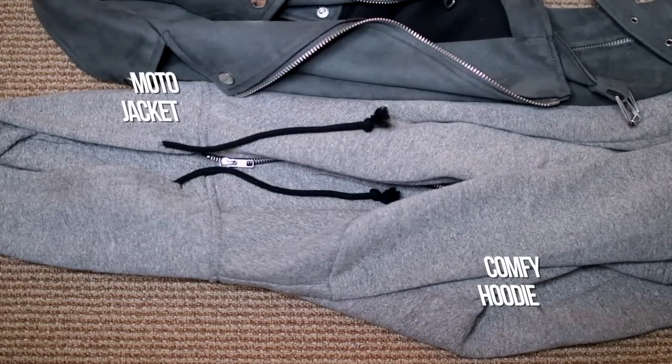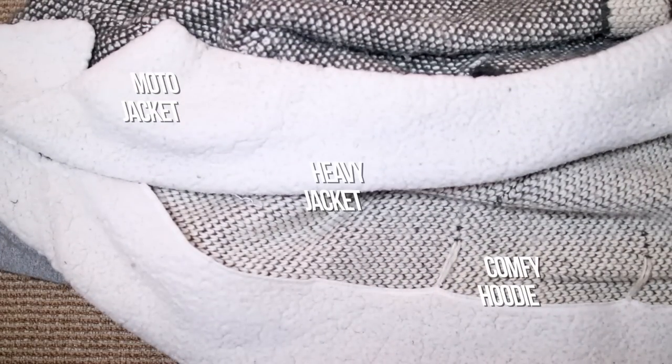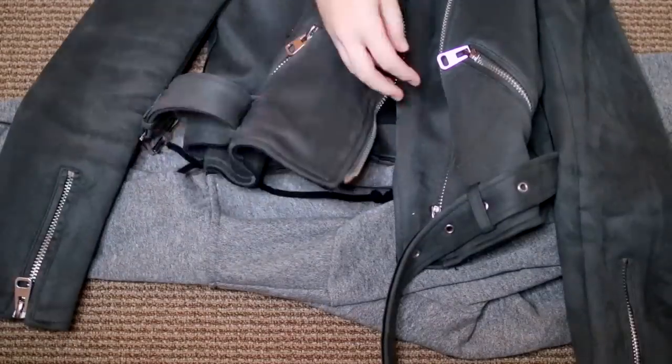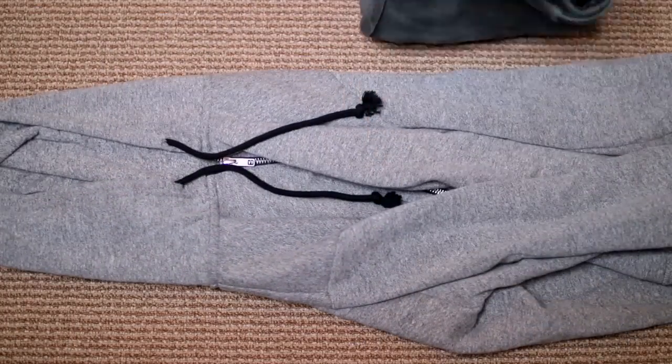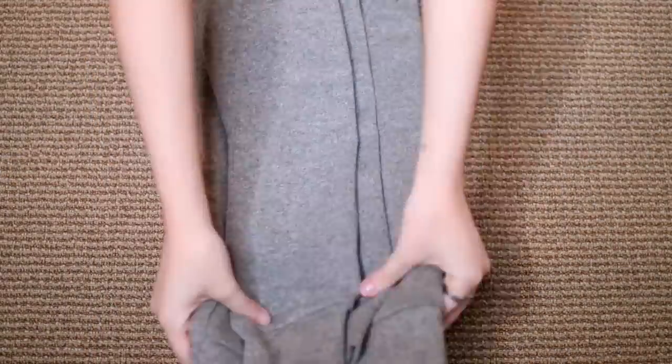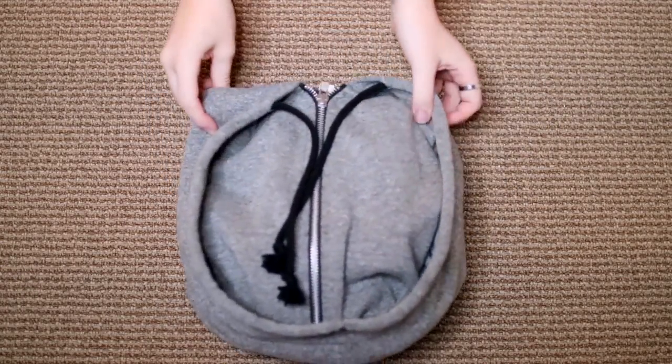One of the biggest struggles when packing for winter is how heavy your coats are. I definitely recommend wearing your heaviest jacket while you're traveling — plane, train, car, whatever it is. And then I also went for a moto jacket and a more comfortable plain hoodie. I'm just going to go ahead and fold those up so that they're ready to get packed up.